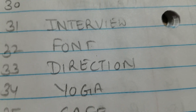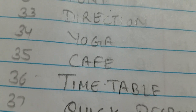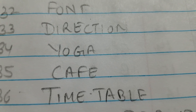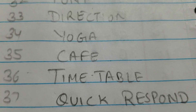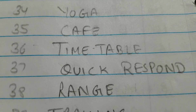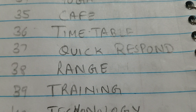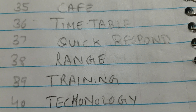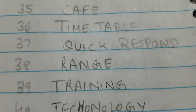Yoga — Y-O-G-A. Cafe — C-A-F-E. Number 36 is 'timetable' — T-I-M-E-T-A-B-L-E. Number 37 is 'quick response' — Q-U-I-C-K R-E-S-P-O-N-S-E. Number 38 is 'range' — R-A-N-G-E. Number 39 is 'training' — T-R-A-I-N-I-N-G. Number 40 is 'technology' — T-E-C-H-N-O-L-O-G-Y.